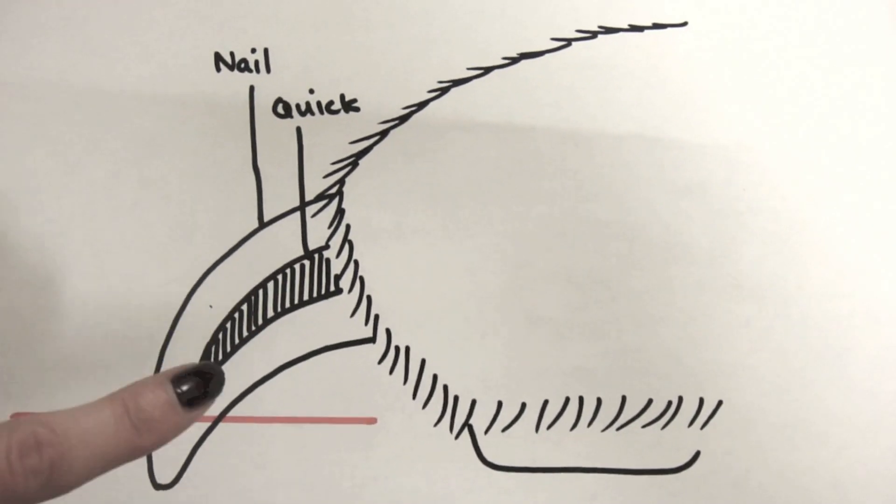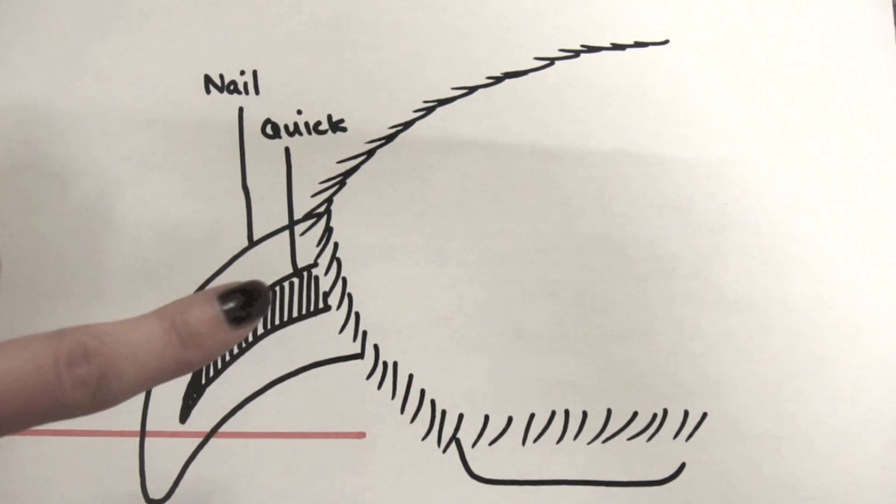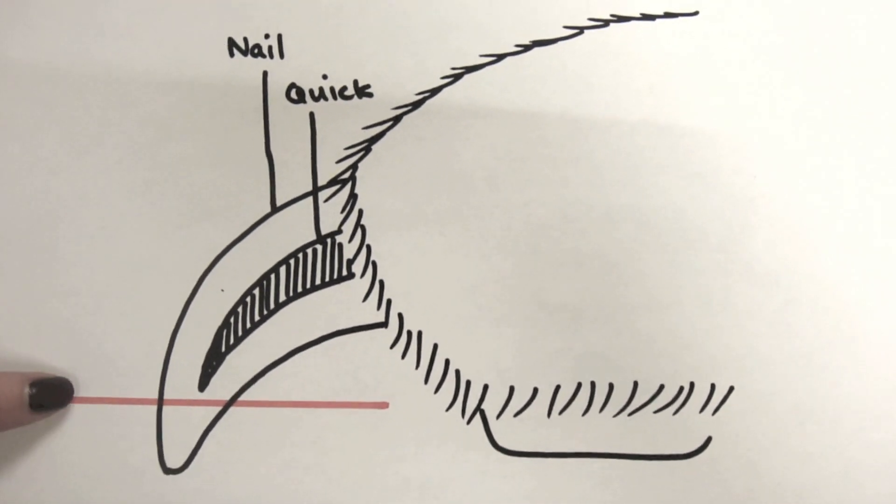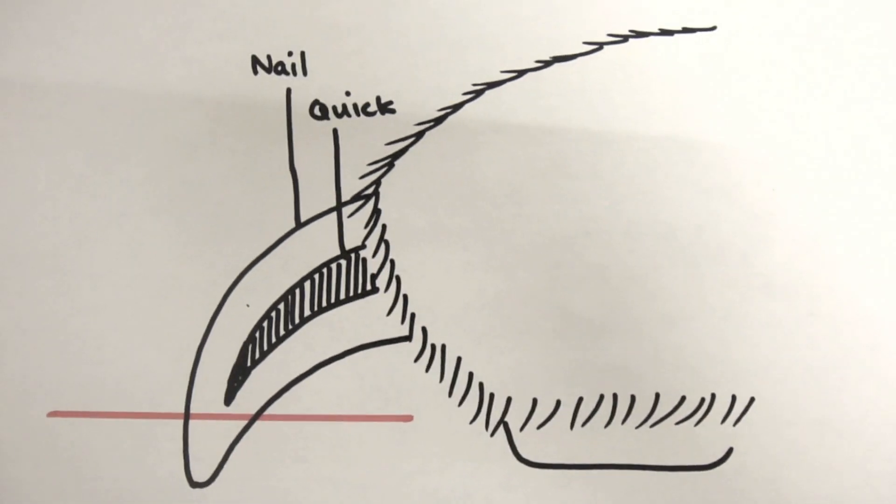If you do them yourself, I have a couple tips on how to trim the nails. Usually when nails are trimmed, they're trimmed along the bottom of the nail. You can see the quick inside of the nail and you can see that red line going across — that's the typical place that a nail is trimmed.